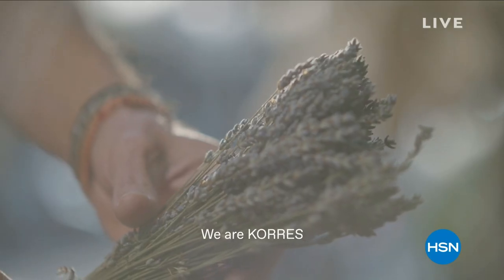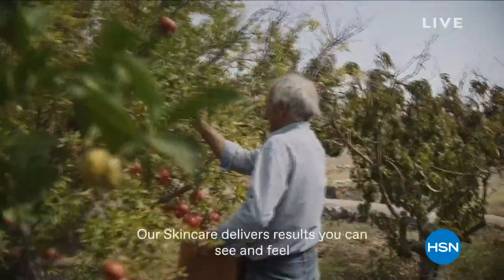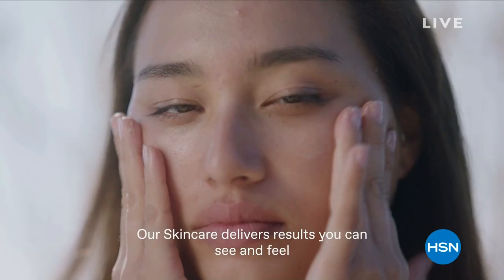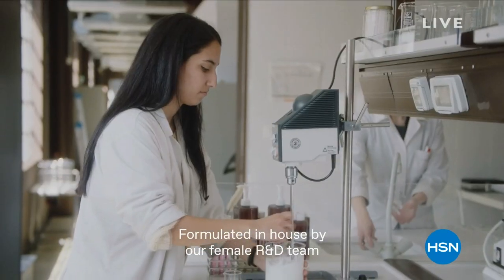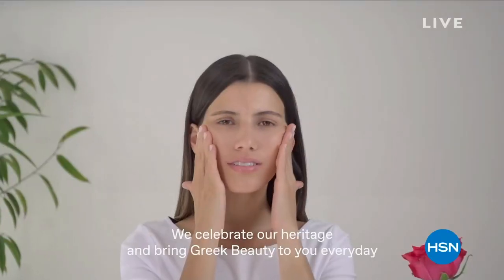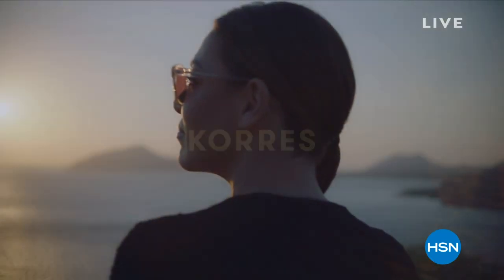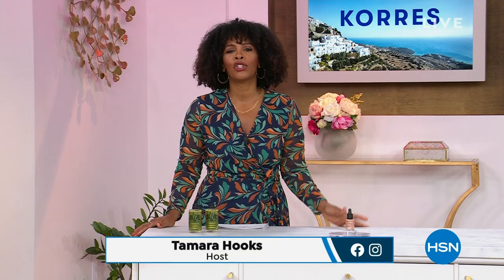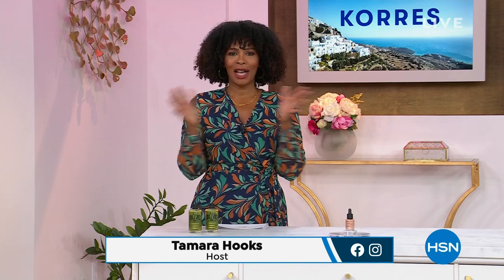We are Korez. We are born and made in Greece. Our skincare delivers results you can see and feel. Formulated in-house by our female R&D team, we celebrate our heritage and bring Greek beauty to you every day. My name is Tamara Hooks, and I'm your host, and we're talking beauty all day today.